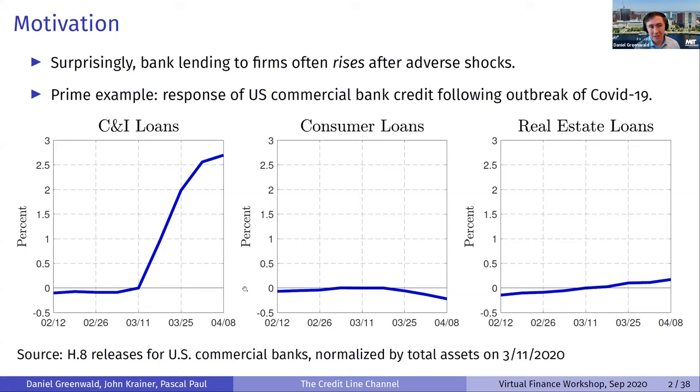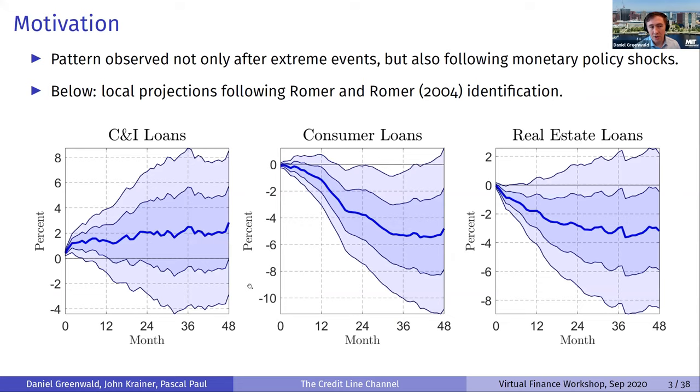There are a lot of things special about the COVID outbreak — it's an extreme event. But this is also a pattern observed after more run-of-the-mill shocks like monetary policy shocks. Using local projections with the Romer-Romer identification, C&I lending to firms from banks actually rises significantly and continually over the horizon, while loans to consumers and real estate actually fall. This is a puzzling but older fact that we're going to revisit in more detail.